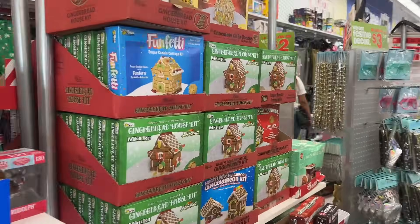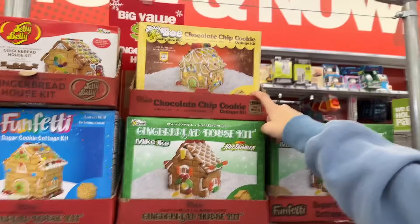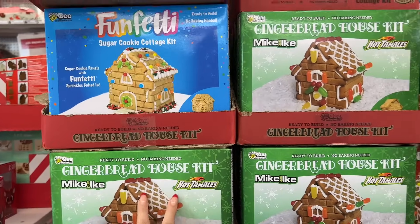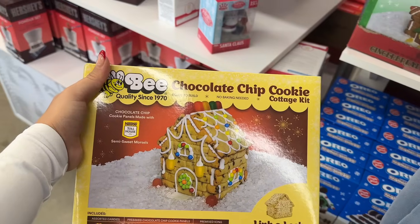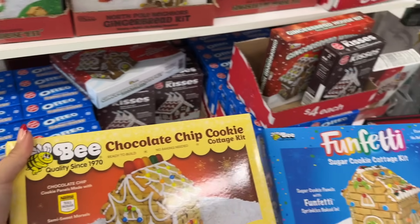Alright, we're looking for gingerbread houses at Five Below — and they have them! We're picking between different options. We decide on the chocolate chip cookie cottage kit because we don't actually eat plain gingerbread, and we grab an Oreo one too. Actually that sounds enjoyable to eat afterwards — we're gonna grab both of these.